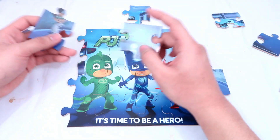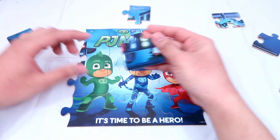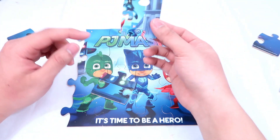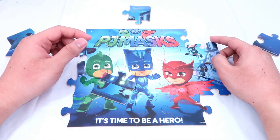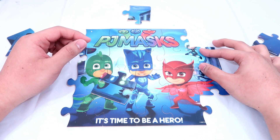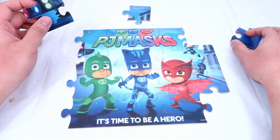Hey, we have all three PJ Masks! Looks really cool, right? Okay, let's put the rest of the pieces together. It has a little bit of red on it, so I guess this belongs to Owlet. Yes, that's right. And we can see some mini pieces back here.